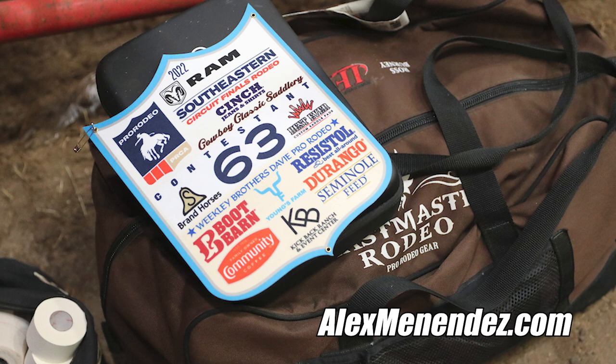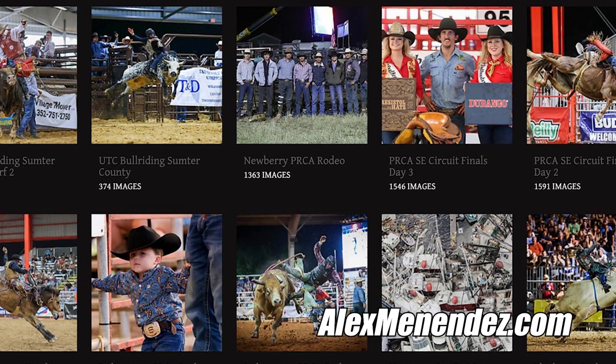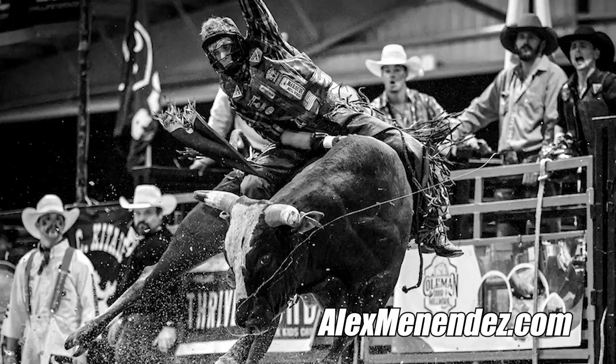The first step in the process to become a PRCA photographer is to put together a portfolio of rodeos that you've shot. The PRCA is looking for 20 to 30 good photos to show them what you can do, what kind of photographer you are, that you understand safety, and that you understand what they're looking for. A lot of people apply and get denied the first time — the angles might be wrong, photos might be out of focus or blurry, or the action might not be what they're looking for.